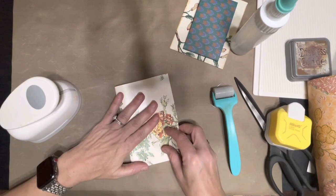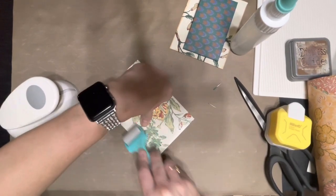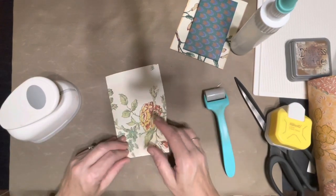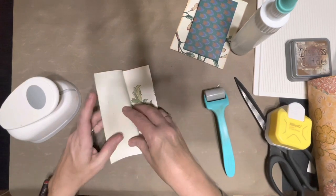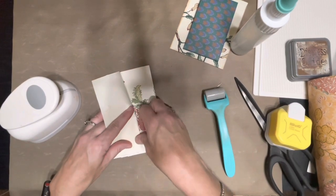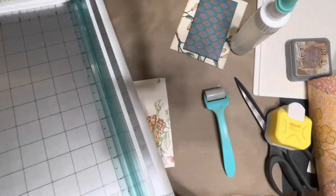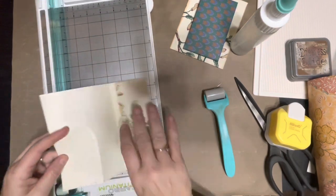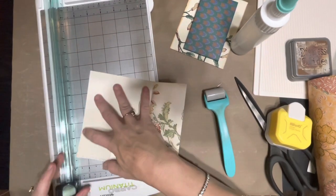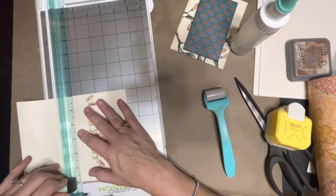We can fold it right here, and then we don't need all of that, so we could cut off right about there. There are some things I know that I cannot do, so I'm not even going to attempt it. I am just going to slide it right here and cut it with my paper trimmer.